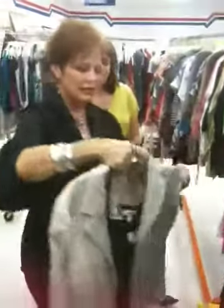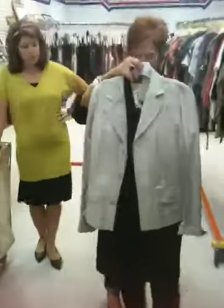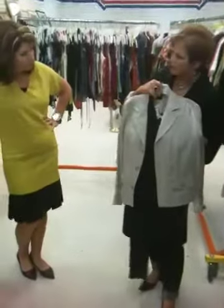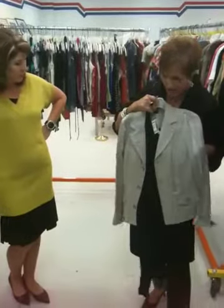We can go bare leg, or we can do tights. I like the tights. Throw on color with your accessories and you're good to go. That's super cute.